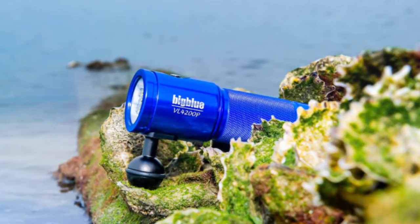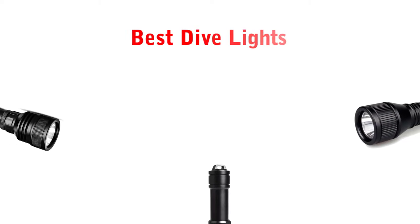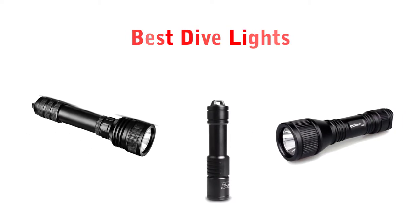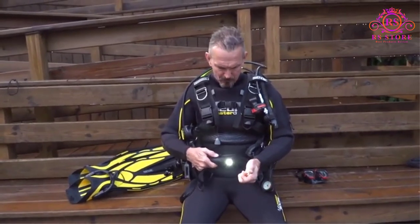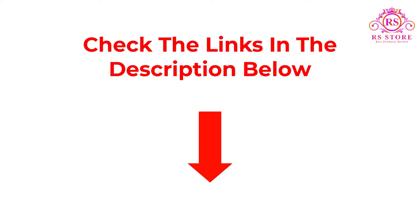Are you looking for the best dive lights? Welcome to the RS Store channel. Today in this video, we are going to show some of the best dive lights that are best sold and reviewed in the last couple of months on Amazon. If you want more information and updated pricing on the products mentioned, be sure to check the description below. So let's get started with the video.